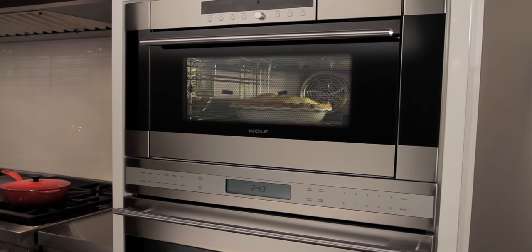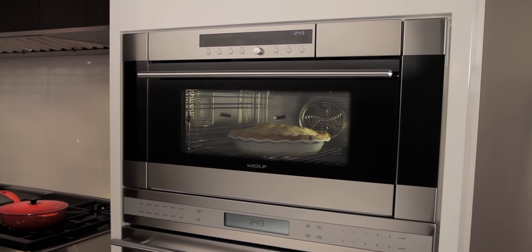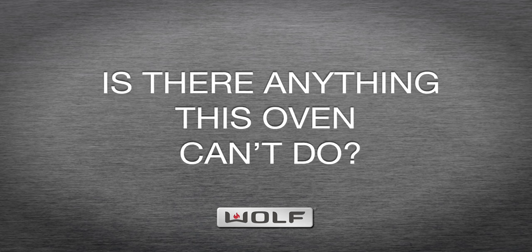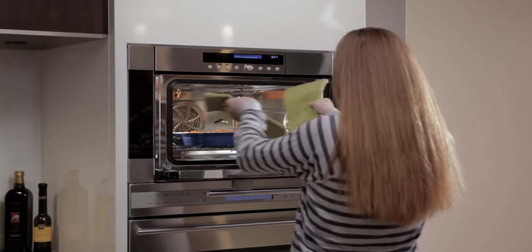The Wolf Convection Steam Oven helps you predict delicious results every time. The time-saving secret to sensational meals is here.